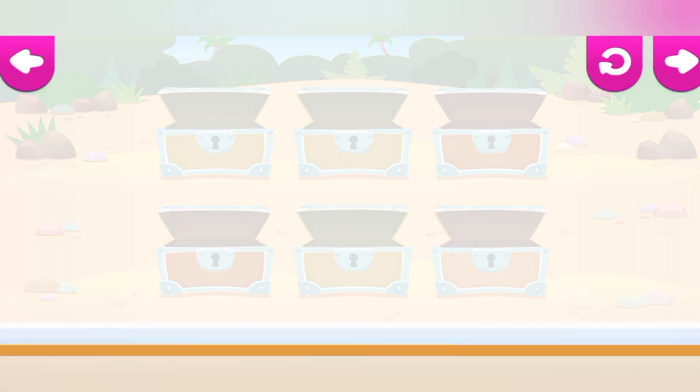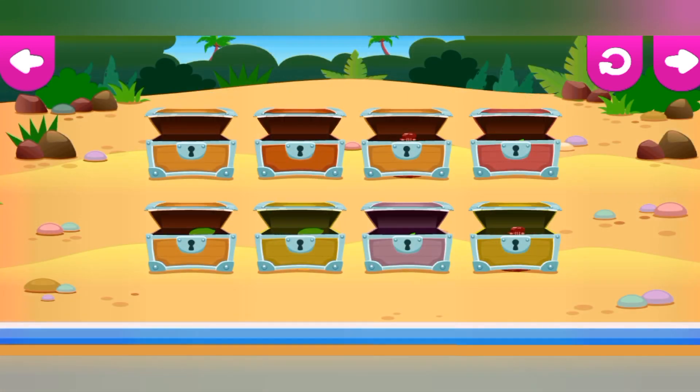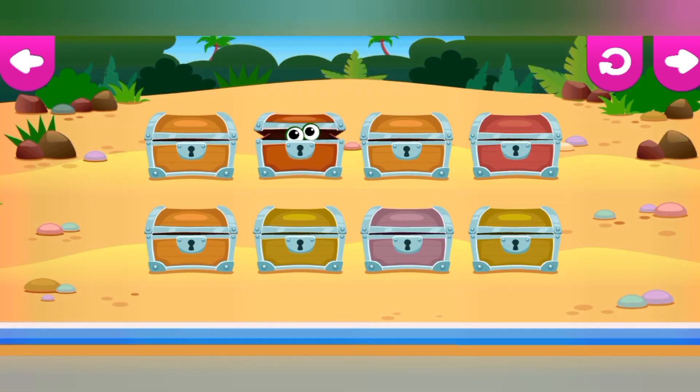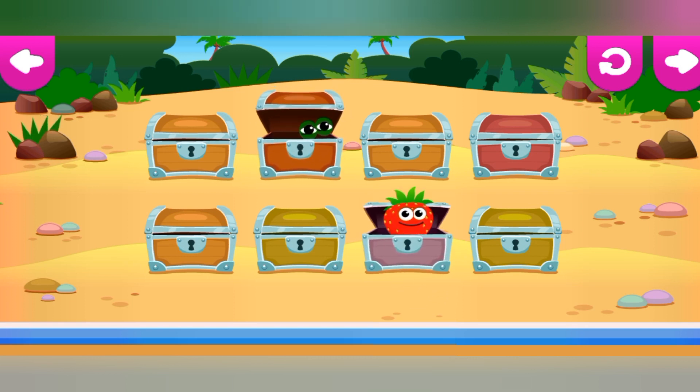Beautiful. You found all the bunnies. Find pairs of bunnies. Tap on the boxes to find out who's hiding in them. Remember which boxes have identical bunnies and open them.